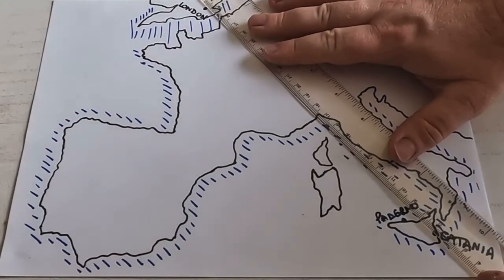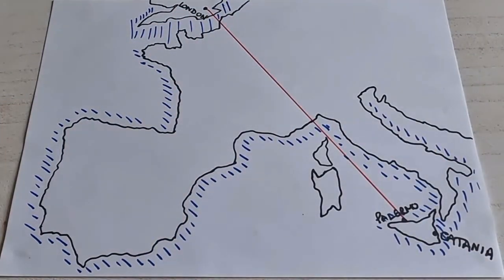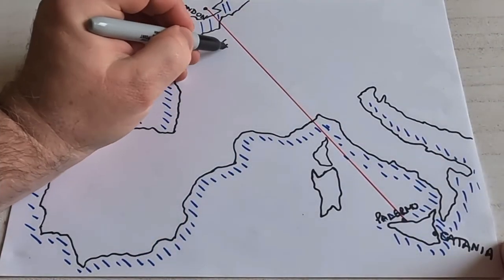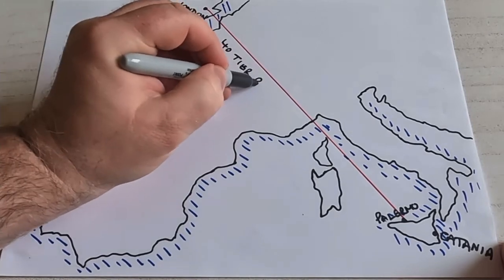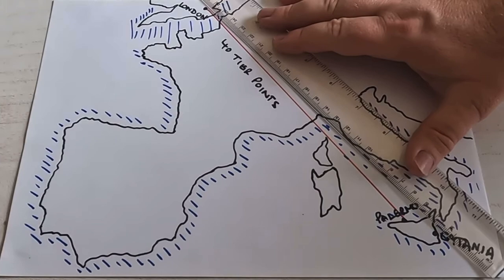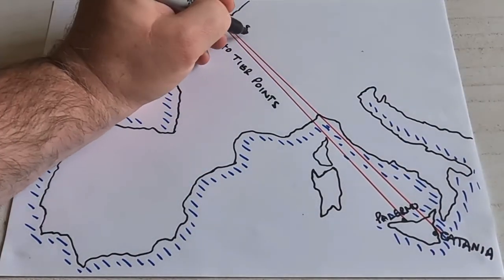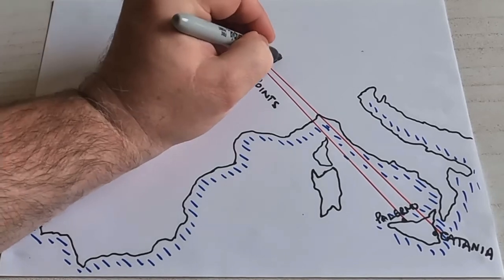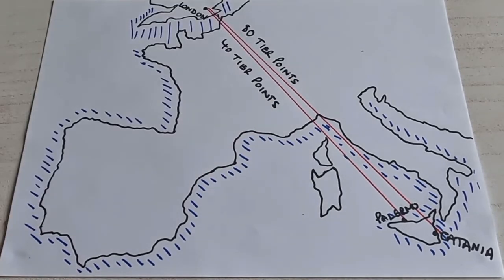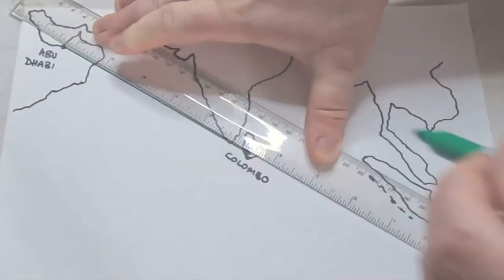Flying business from London to Palermo in Sicily earns 40 tier points each way, but flying business from London to Catania in Sicily is classed as short haul plus, earning 80 tier points each way. They're very similar flights and similar distances, but Catania earns double the tier points — and typically the flight to Catania is cheaper than the flight to Palermo.